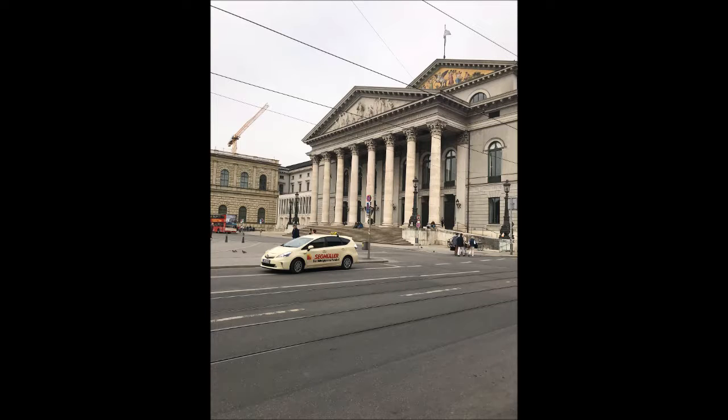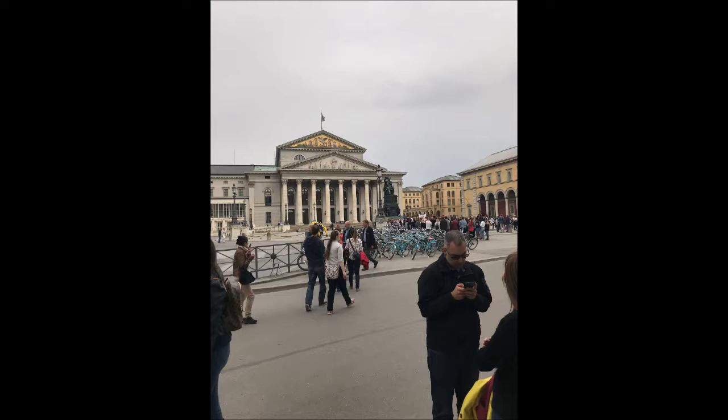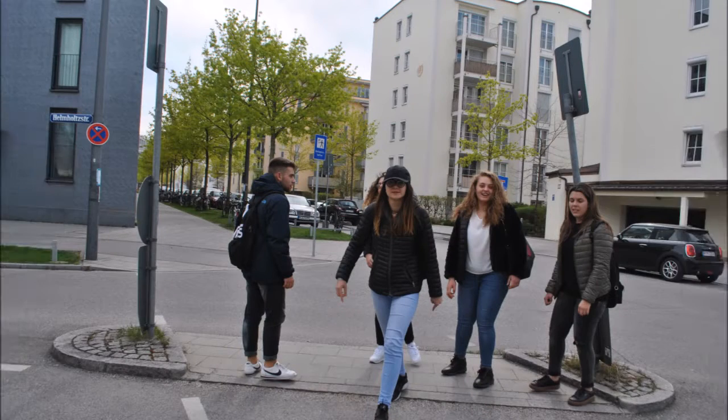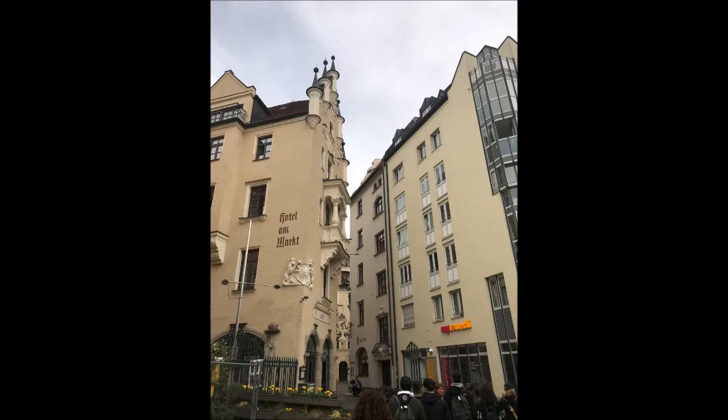Per sette giorni abbiamo vissuto in questa sorta di mondo parallelo in cui a circolare erano quasi esclusivamente biciclette, che avevano addirittura una corsia dedicata e guai ad invaderla. Oltre alle bici, a circolare su strada erano i mezzi pubblici, efficaci, puntuali e veloci. Di auto ce ne sono a Monaco, ed anche di belle, ma l'intera città è organizzata per dissuadere i cittadini dall'usare la macchina.